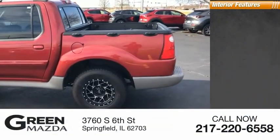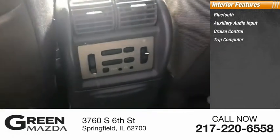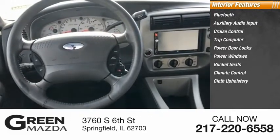Inside you'll find Bluetooth, auxiliary audio input, cruise control, trip computer, power door locks, power windows, bucket seats, climate control, cloth upholstery.